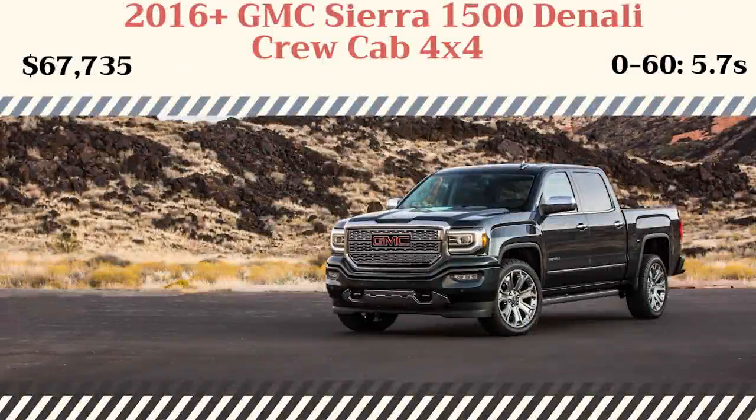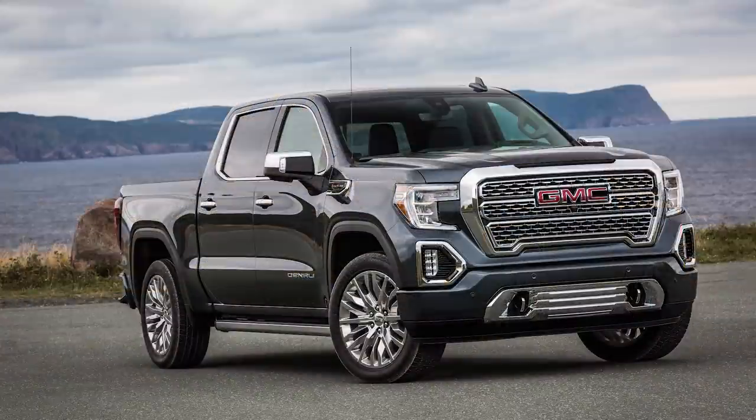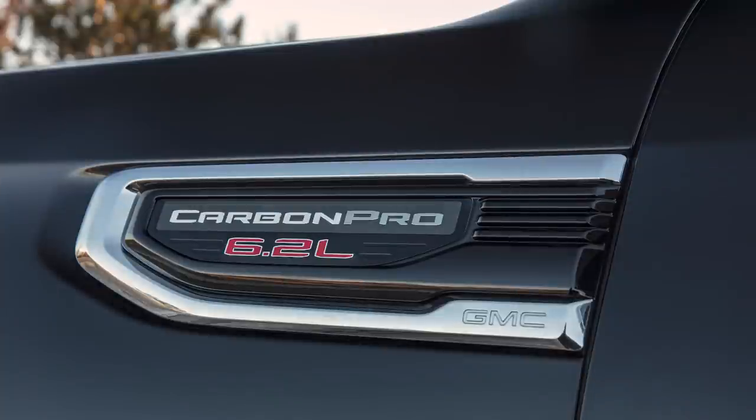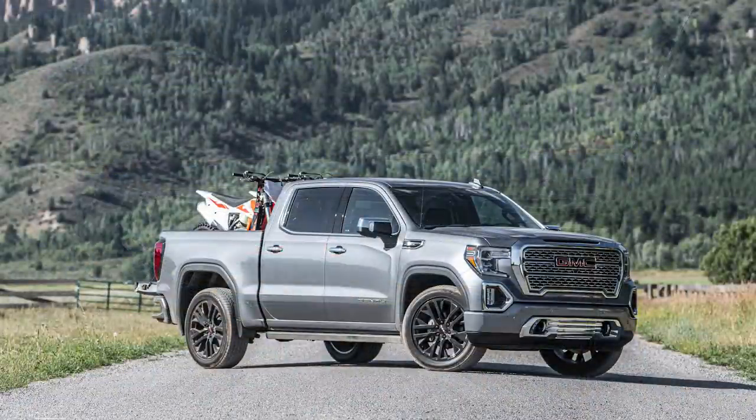As I said, the Silverado is in a three-way tie, so one of the other trucks is the GMC Sierra 1500 Denali Crew Cab 4x4. Apart from some design changes and branding, this is the same truck as the Silverado, so it has the same 6.2-liter V8 and identical performance — 0-60 in 5.7 seconds. The Sierra is known for being a bit more luxurious than the Silverado, where the Silverado is branded as a more affordable truck, but both share many of the same features.